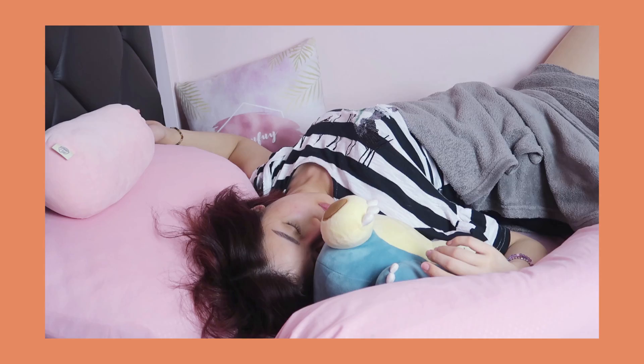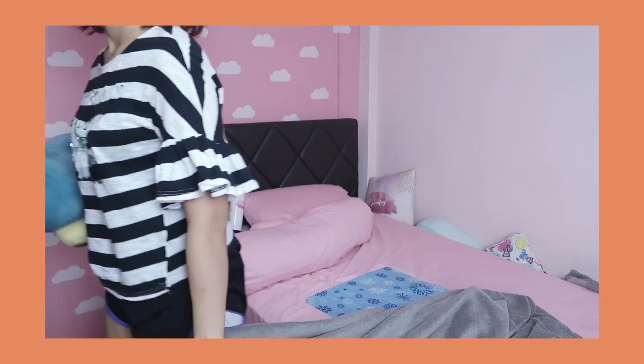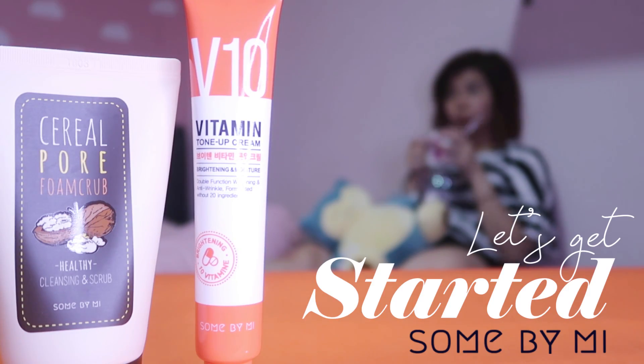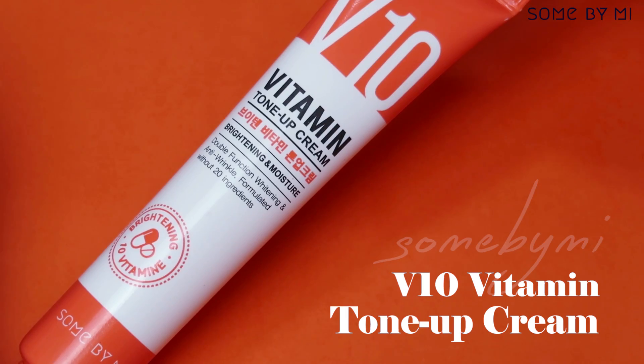Hey guys and welcome back to my channel! Someone has recently sent me some of their newest products to try out, so in today's video I'll be sharing how I've been using them in my daily routine. I'm really excited to be sharing this so let's get started — jumping straight into our first product, this is the V10 Vitamin Tone-Up Cream.